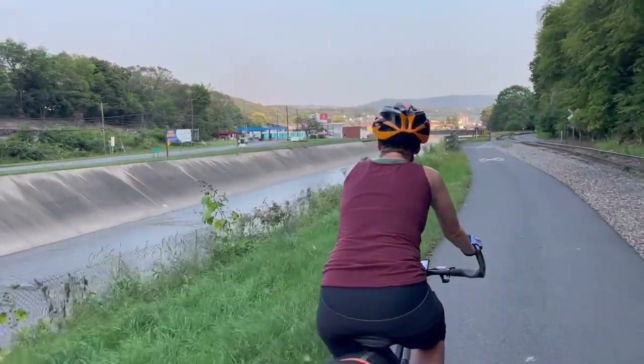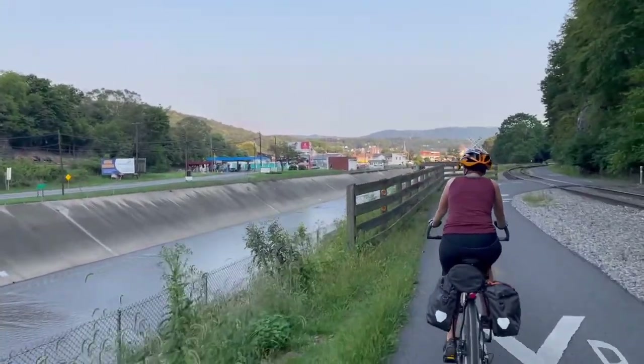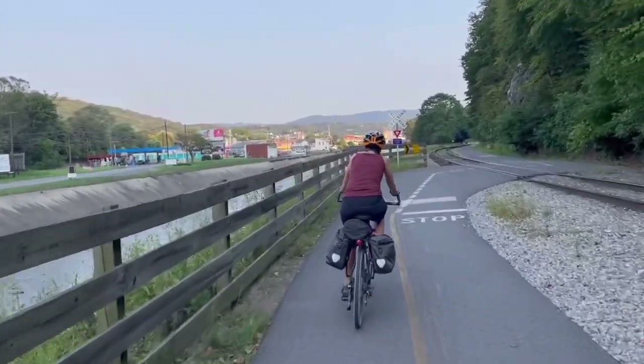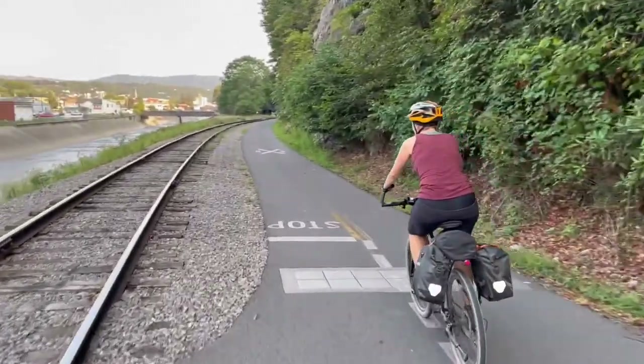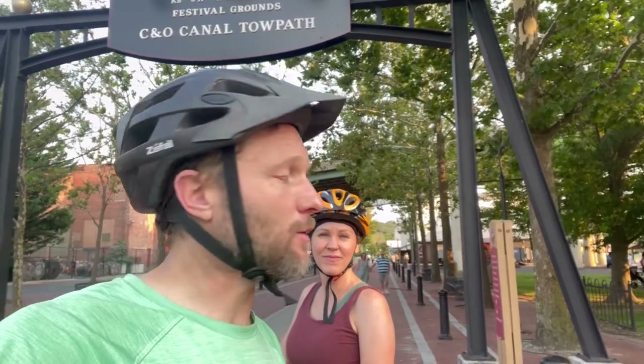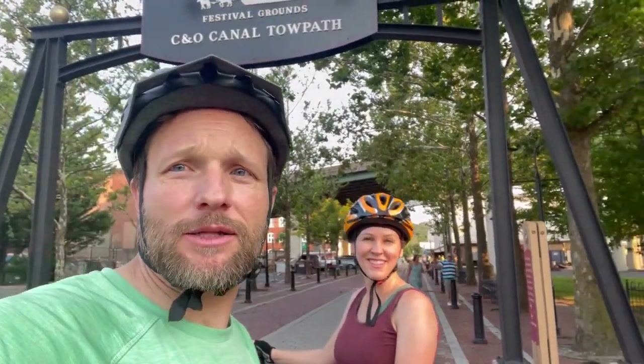Here we are, coming into Cumberland — a cute little town. Happy to see it. 70-plus miles after 80 miles yesterday, that's pretty cool. Alright, two days we did the GAP, the Allegheny Passageway — we did it in two days. We saw 150-ish miles, and now we're here at the beginning of the C&O Canal towpath. It's pretty cool.